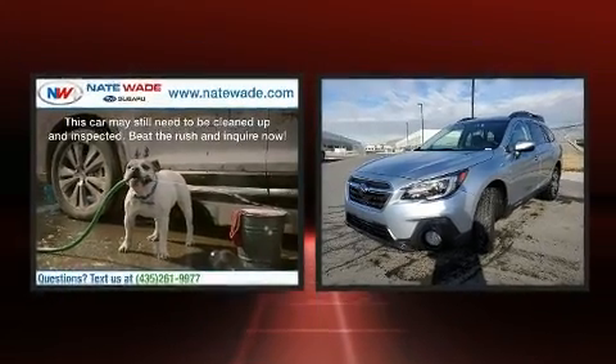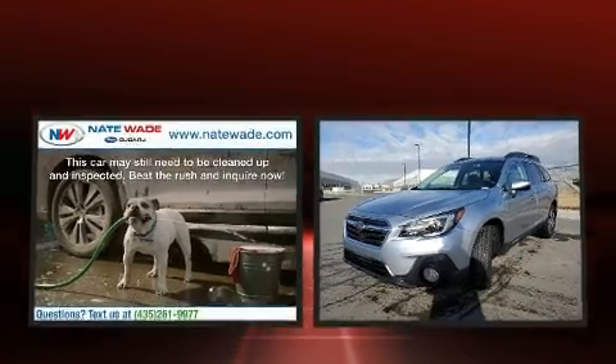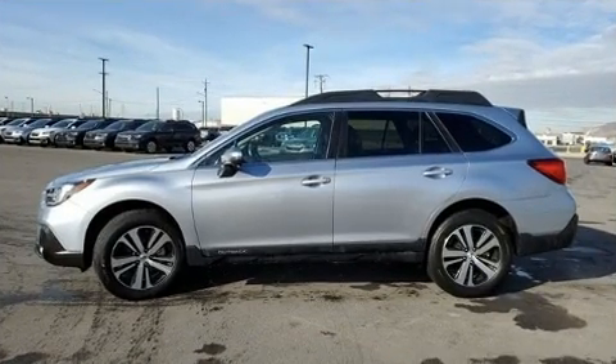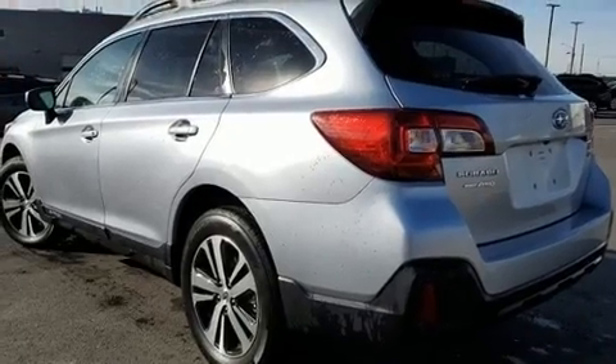It includes power seats, an automatic dimming rear-view mirror, an outside temperature display, heated front and rear seats, a power liftgate, lane departure warning and seat memory.